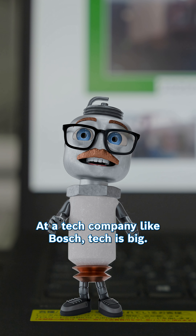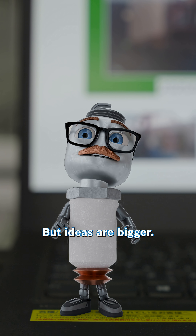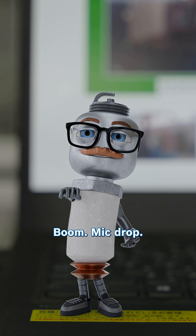Awesome. At a tech company like Bosch, tech is big, but ideas are bigger. Boom. Mic drop.